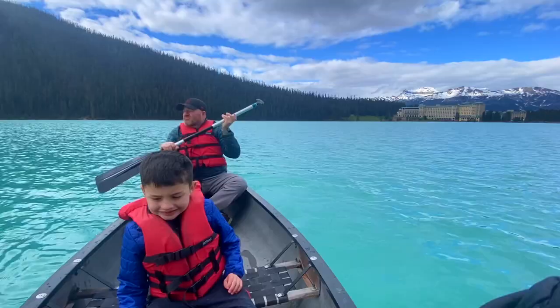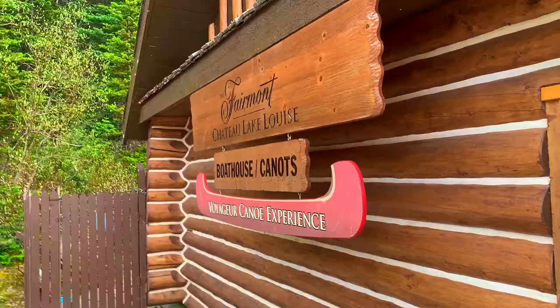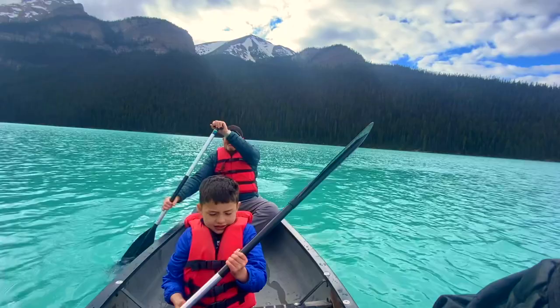Renting a canoe is a great way to experience the lake while escaping the crowds at that huge hotel. We rented a canoe for 30 minutes and paddled almost to the end of the lake and back. Out in the middle of the lake, it was really pretty and peaceful. Plus, my parents did most of the paddling, so I just soaked up the view.